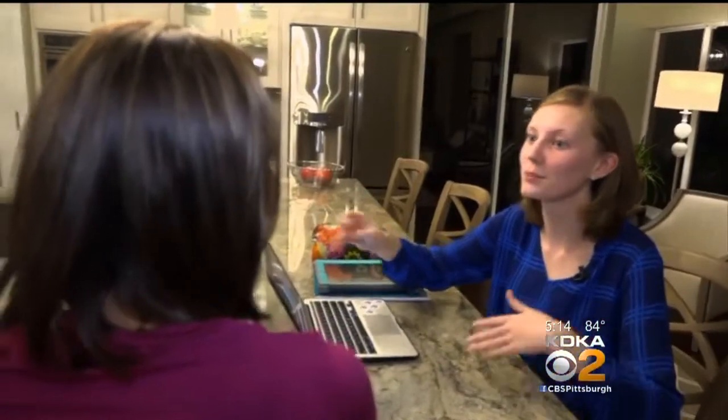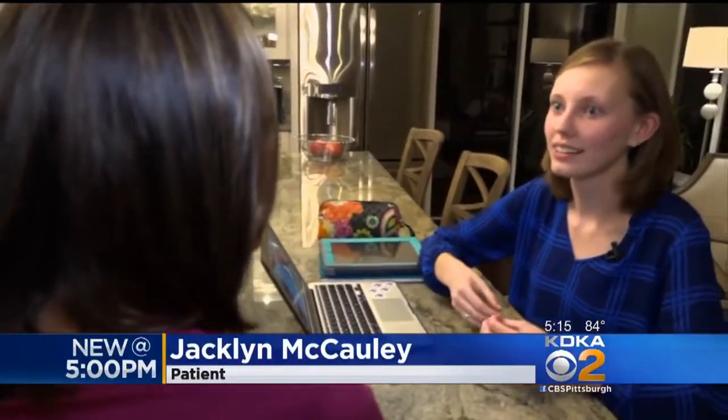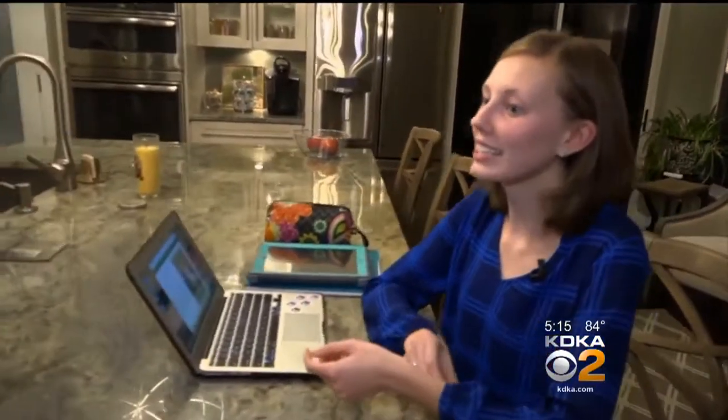Children are battling it younger and younger. Because I kept telling my teacher, I can't see the board. She was 10 years old — that was six years ago. Jacqueline McCauley was diagnosed as nearsighted.